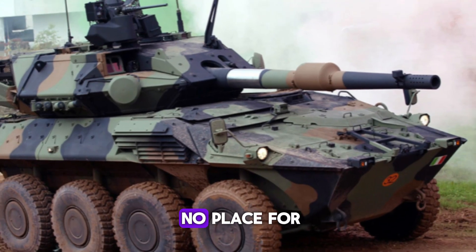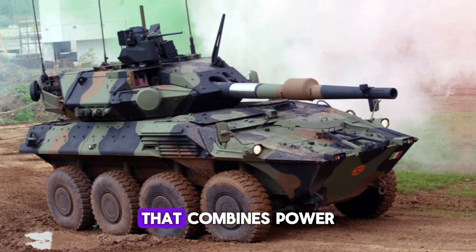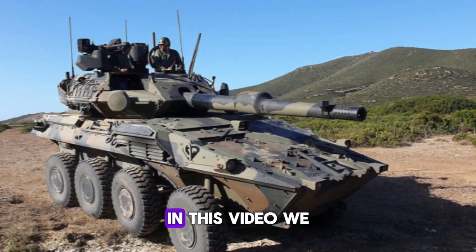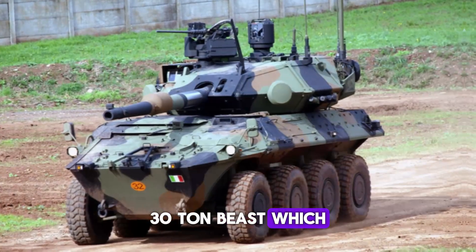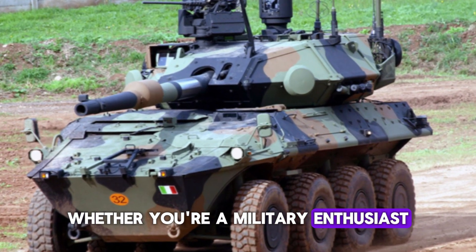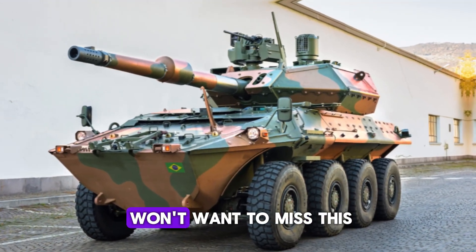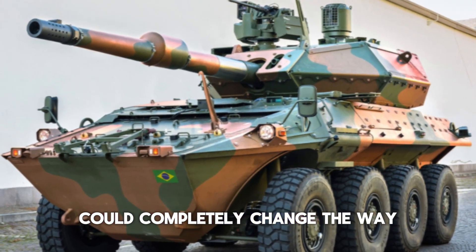The modern battlefield is no place for outdated technology. If you're looking for an armored vehicle that combines power, speed, and advanced protection systems, you need to hear about the Centauro 2. In this video we will reveal the secrets behind Italy's next generation 30-ton beast, which is more than just a vehicle — it's a game changer.